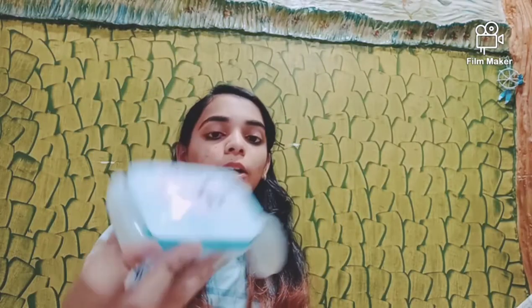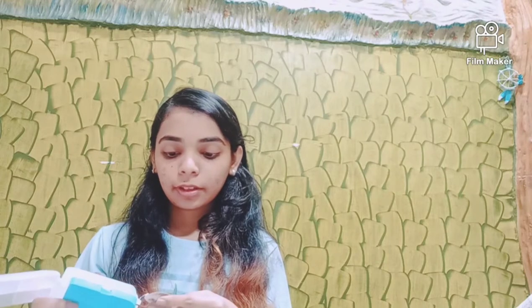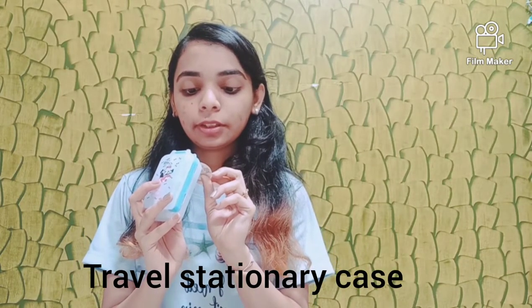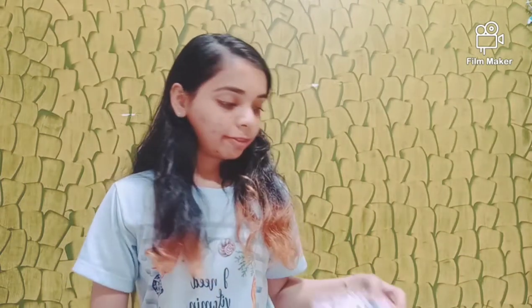I also got this cute little box — it's a type of container where you can put all your small stationery stuff like rubber bands, cut-out papers, pins, or papers. As shown on the packaging, you can also use it for medicines when you're traveling. It's a cute little box — thank you so much!